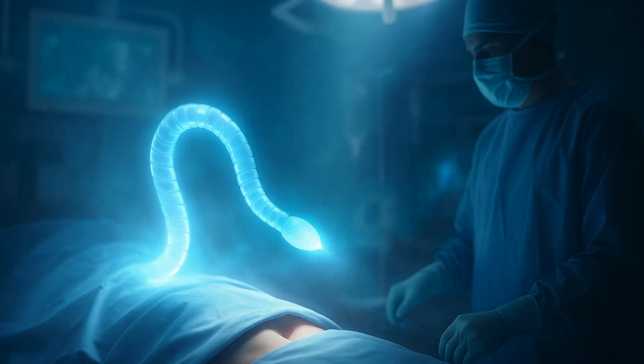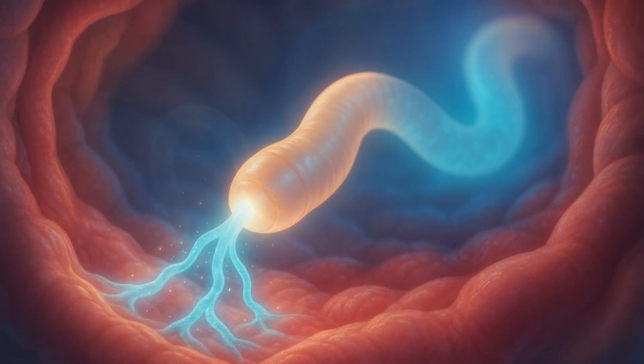Australian researchers have invented a snake-like soft robot designed to 3D print living cells from the inside of patients' bodies. This development may soon eliminate the need for invasive surgeries to transplant 3D printed tissues and treatments, reported Freethink.